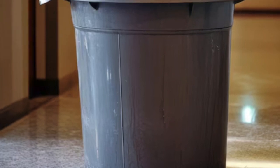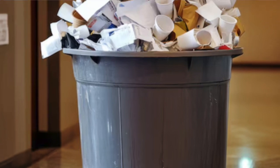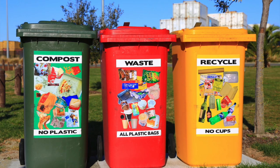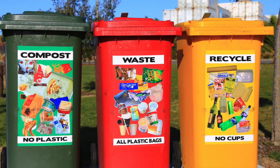5,000 paper cups are thrown into garbage cans in the world every minute, and given that paper is both recyclable and compostable, how come we are not directed to deposit these cups in recycling or compost bins instead of garbage cans?